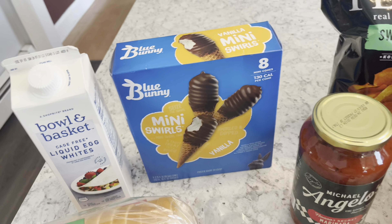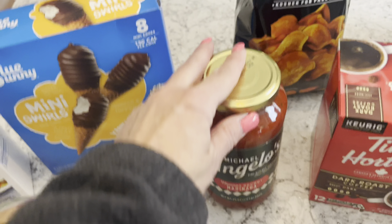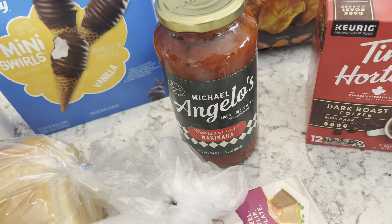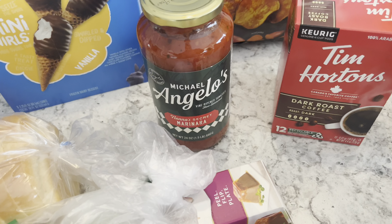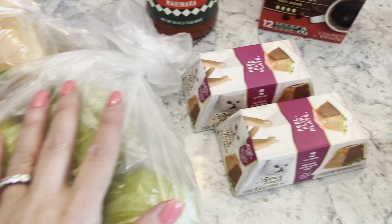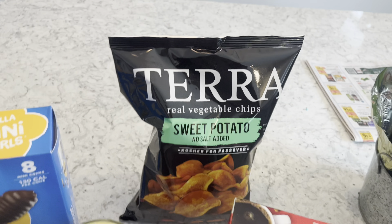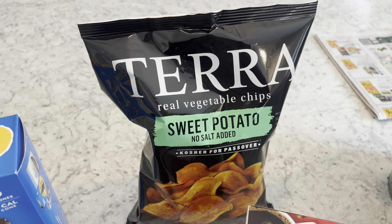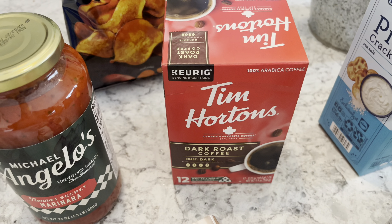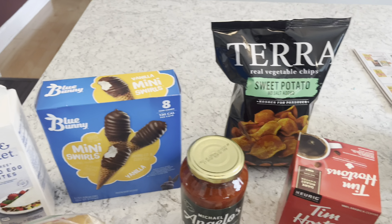The Blue Bunnies were on sale for three dollars and I had a dollar-off coupon, bringing them down to two dollars — a nice dessert treat. I got the Michelangelo's marinara sauce for about $4.99, and there's a dollar back on Ibotta. I got two Fancy Feast Gems, still marked down 50% off. Pears were a dollar a pound so I grabbed three. Terra chips were $1.49 with the clipped digital coupon, and Tim Hortons coffee cake cups were $5.99 — my husband's favorite.